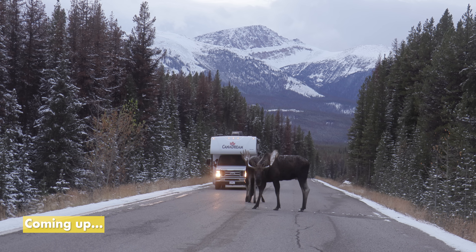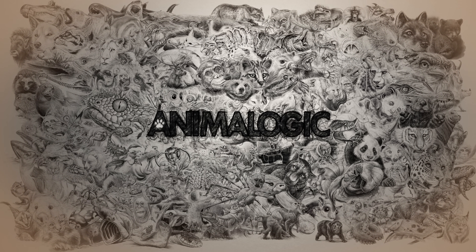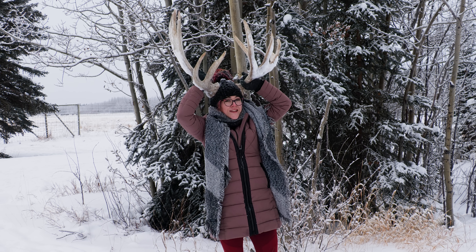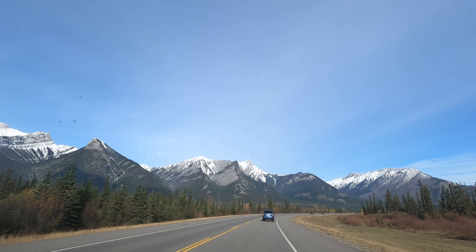There's a bull and a cow on the road, and they're the biggest things I've ever seen. This is insane. I'm Danielle Dufault and you're watching Animalogic. We've just been driving through the amazing mountains in Jasper and we found a moose on the far side of this field. We're going to try and get a better look.